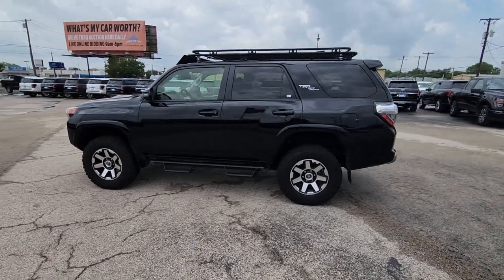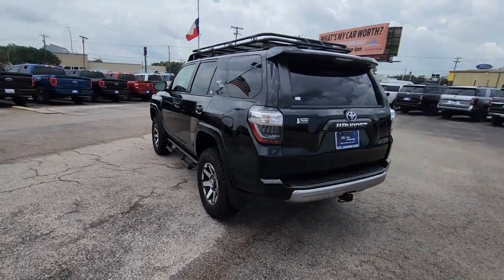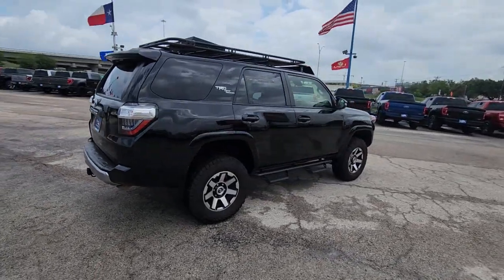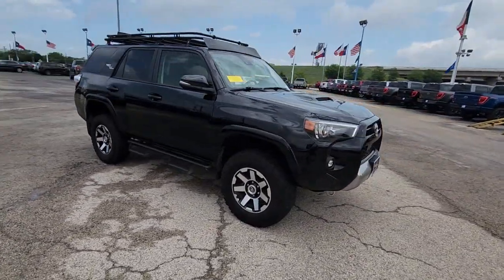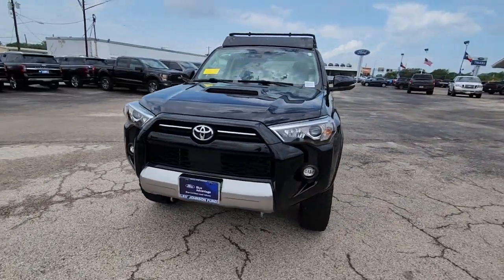Take a moment to check out the 2021 Toyota 4Runner. With less than 25,000 miles on the odometer, this vehicle stands out from the rest. This rugged 4Runner delivers serious off-road capability, a comfortable interior, and family-friendly practicality. Enjoy the great outdoors like never before in this astonishingly versatile vehicle.